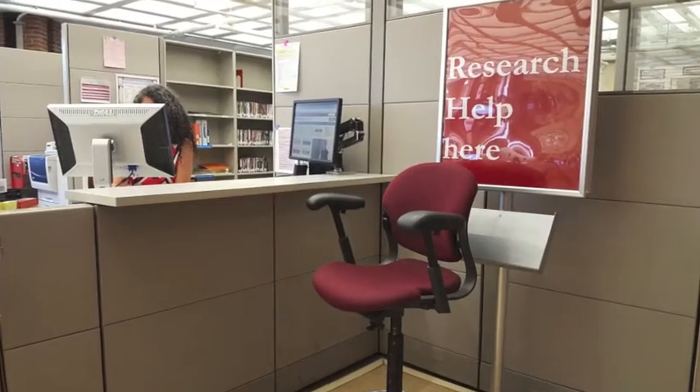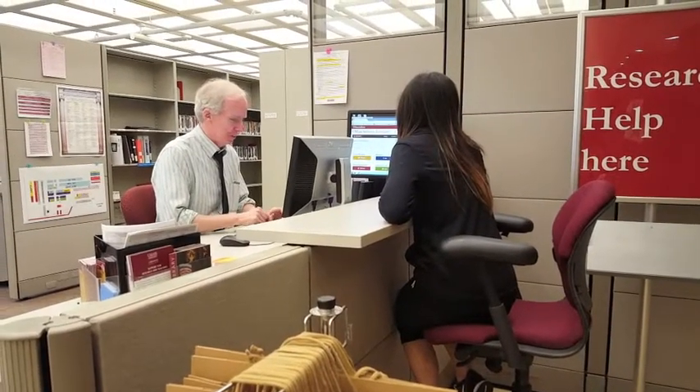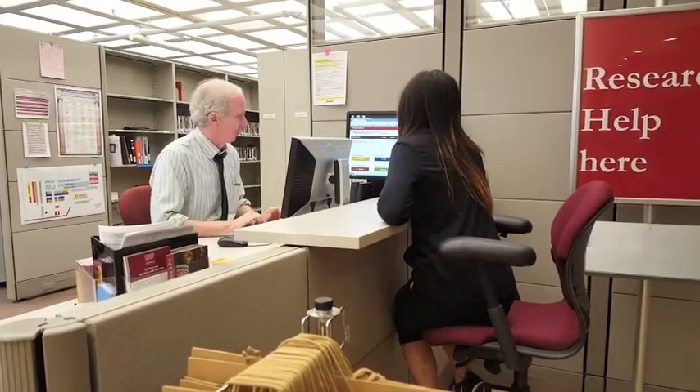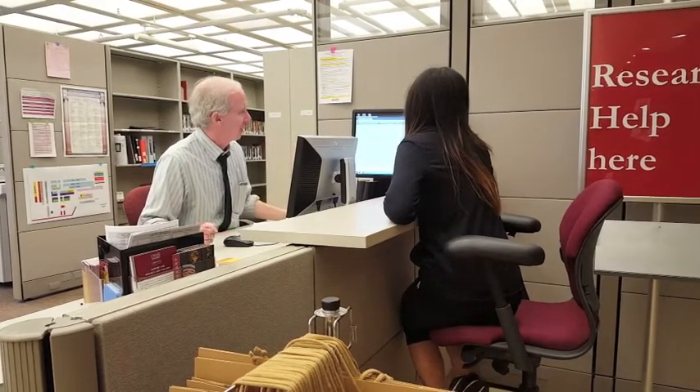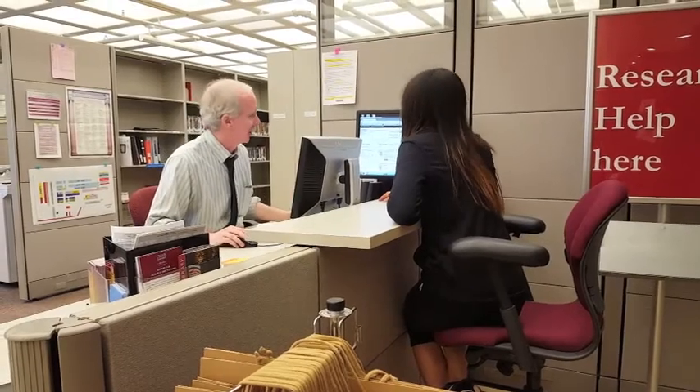If you are having trouble finding what you need, Research Services has a desk at Circulation and Reserves that they open from 10 o'clock AM to 5 o'clock PM, Monday through Friday. We will be looking at Research Services more closely in future videos.